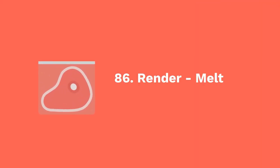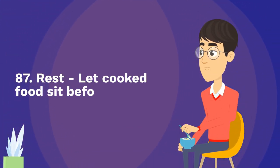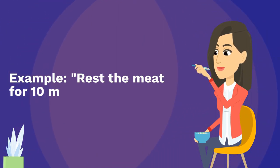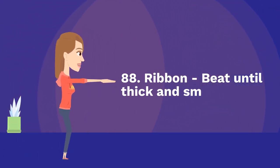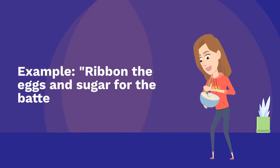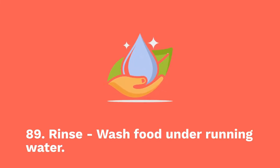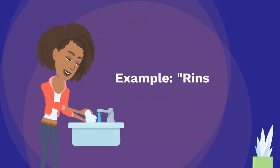Eighty-six: render — melt fat out of meat. Example: render the bacon fat slowly. Eighty-seven: rest — let cooked food sit before cutting. Example: rest the meat for 10 minutes. Eighty-eight: ribbon — beat until thick and smooth. Example: ribbon the eggs and sugar for the batter. Eighty-nine: rinse — wash food under running water. Example: rinse the rice before cooking.